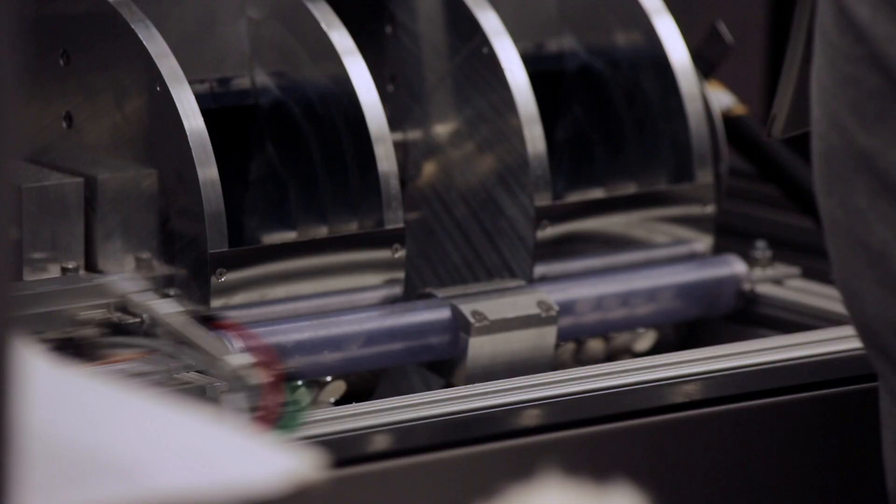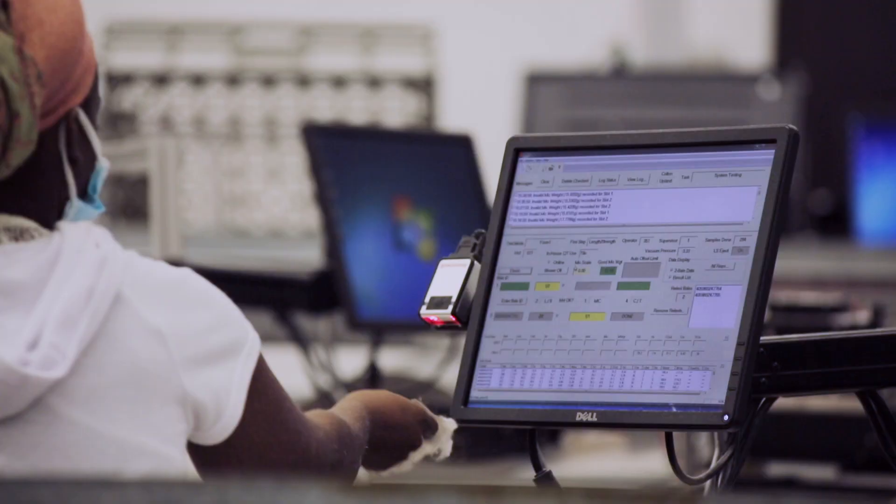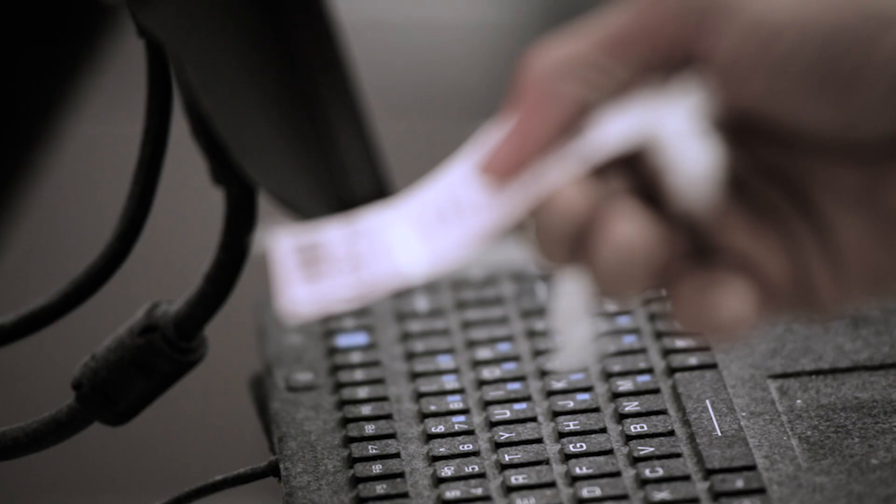Fiber length, fiber strength, fiber uniformity, and Micronair — the system knows to put all of that data together based on the permanent bale identification card that they started with.